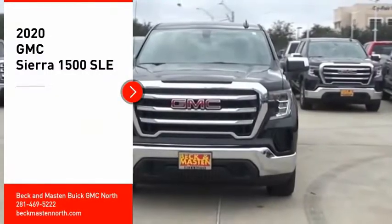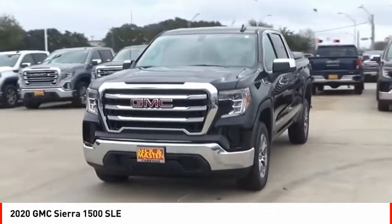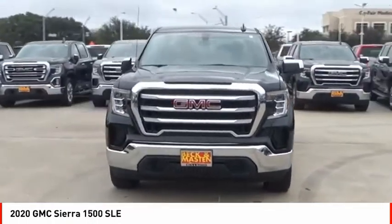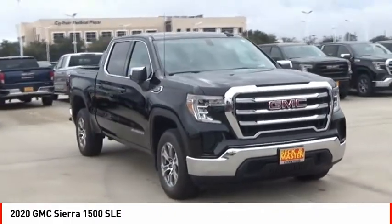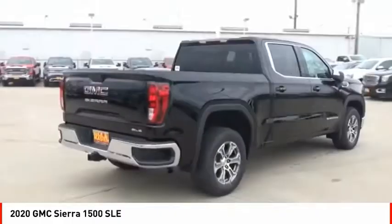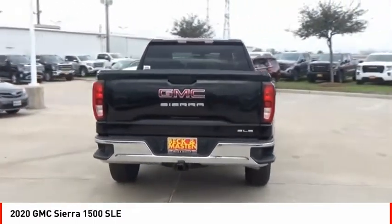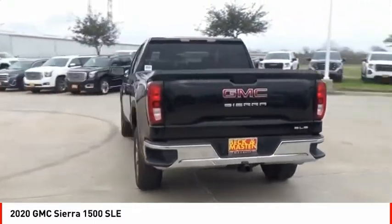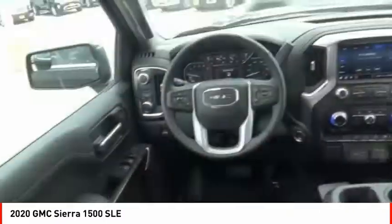Looking for the right vehicle? Check out the 2020 Sierra 1500. The GMC Sierra is a full-size pickup with all the functionality you could expect. With multiple trim levels, the GMC Sierra provides a wide range of features for you to enjoy. Power and advanced technology can both be found in this fantastic truck.